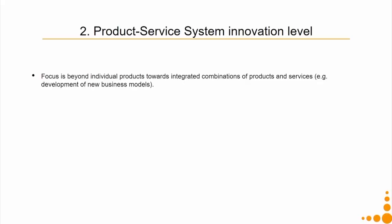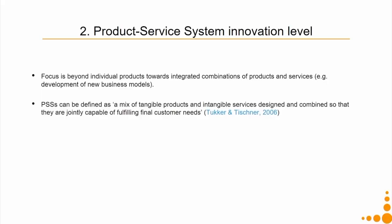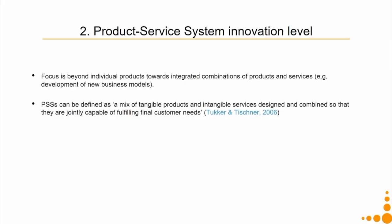Here the focus is beyond individual products towards integrating a combination of products and services, which means development of business models on how the product will reach people, how will people pay for the product and so on. PSS can be defined as a mix of tangible products — products which you can touch and feel, like an architectural space or a computer mouse — and intangible services, designed and combined so that they are jointly capable of fulfilling a final customer's needs.